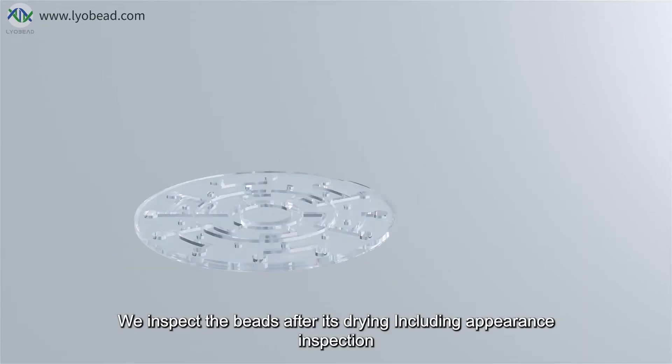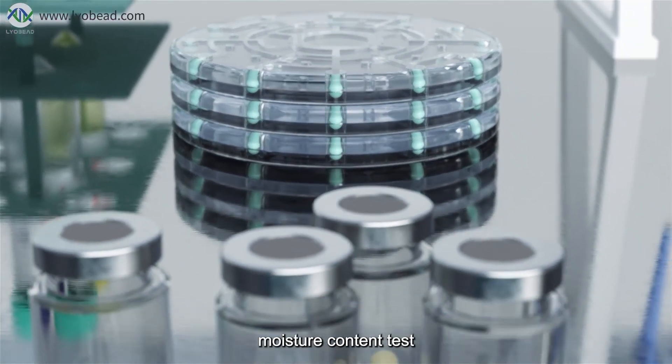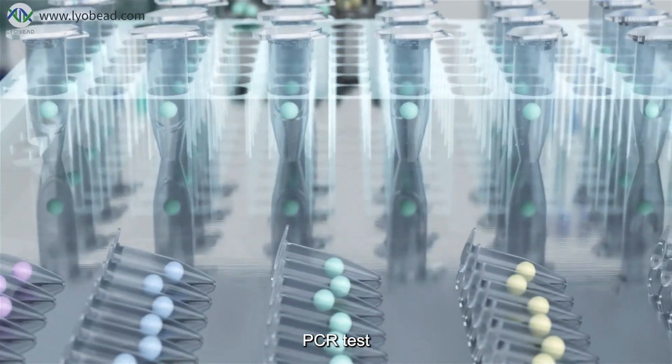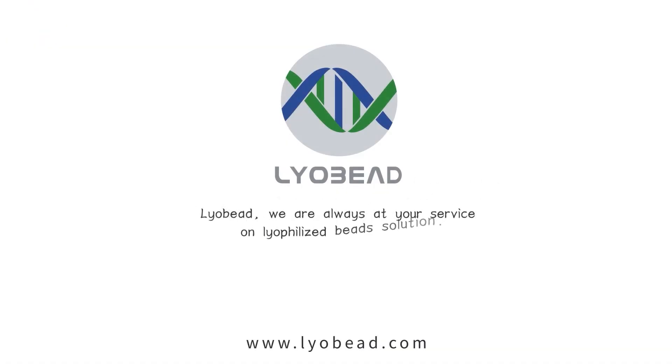We inspect the beads after drying, including appearance inspection, moisture content test, reconstitution and test, PCR test, and more. Liobead — we are always at your service for lyophilized beads solutions.